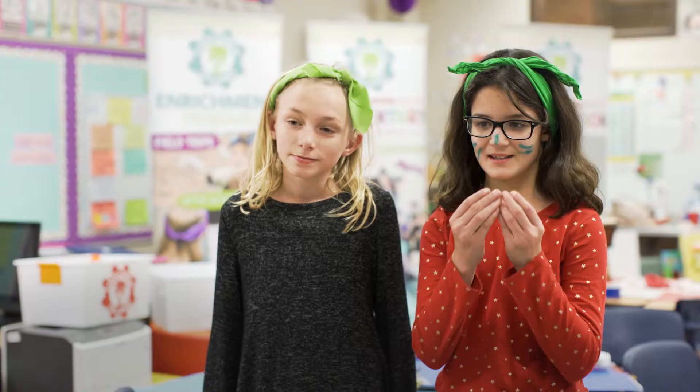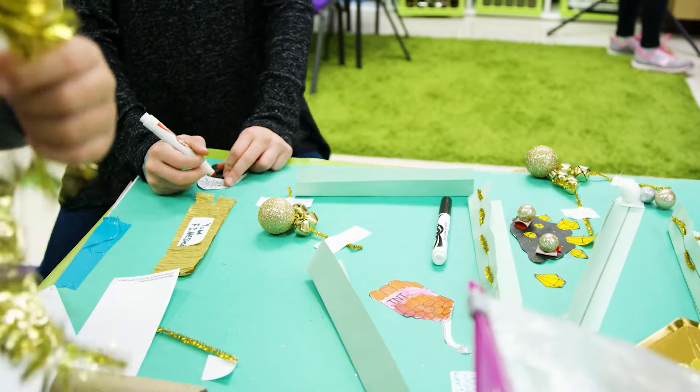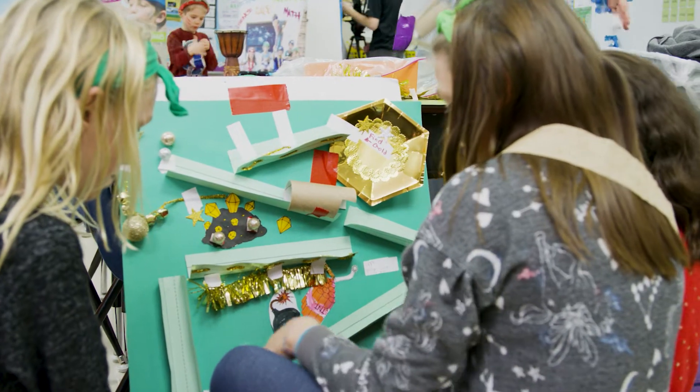We used like ABC kind of paper things and then we folded them in half so the magnet wouldn't fall off, and then we went diagonal up and down.